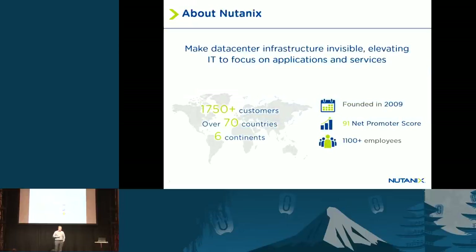A bit more about Nutanix: today we have over 1,750 customers, we have appliances in 70 countries, and our team has grown to over 1,100 employees — all in just the last four years that we've been selling a product. We're also very proud of our Net Promoter Score. Net Promoter Score measures customer satisfaction for your support team, and we have an over 91 Net Promoter Score, which is the highest in the industry.